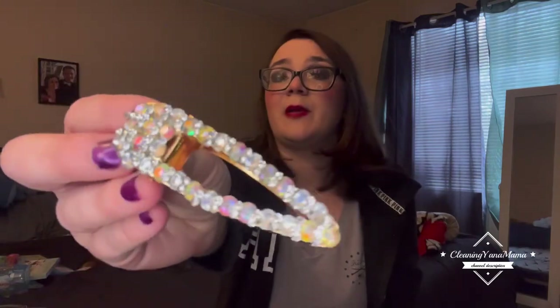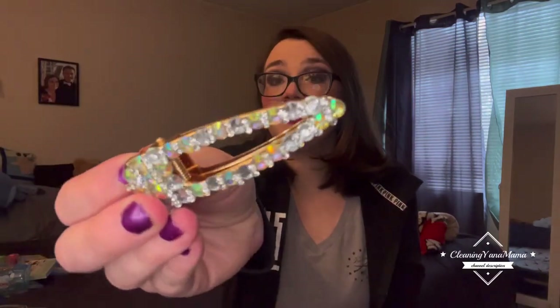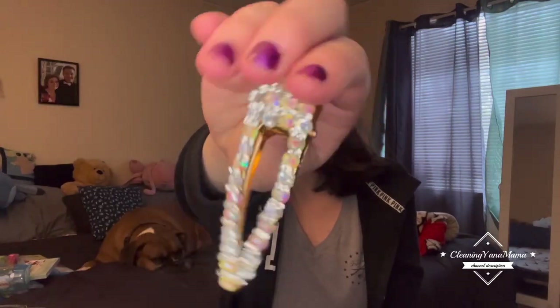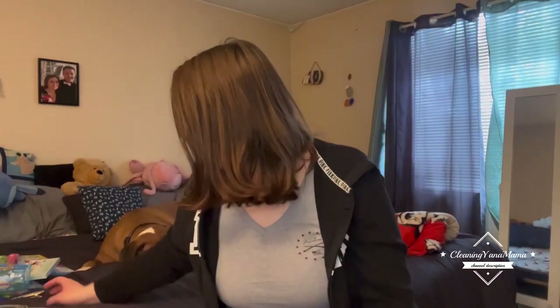Then I got this pretty hair clip. I already took it out of the package because I was going to wear it today, but it didn't really look good with what I have going on today. But it's super pretty.